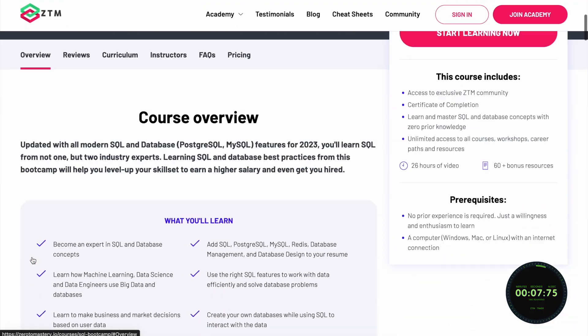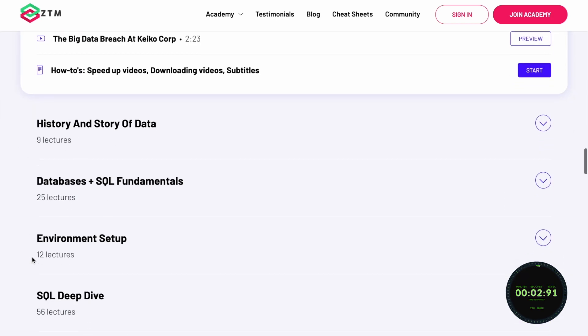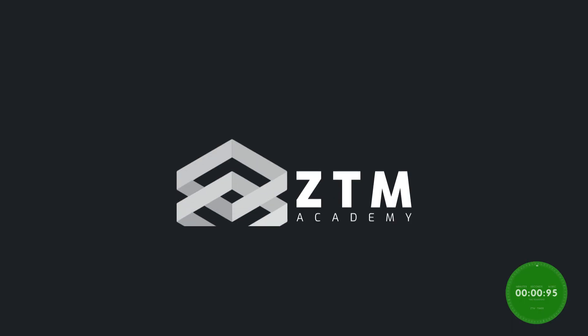If you want to learn SQL and land your dream job, check out Zero to Mastery's complete SQL and Databases Bootcamp course, where you'll go from beginner to expert.